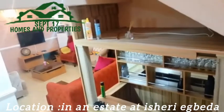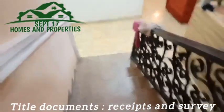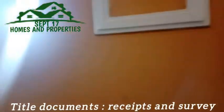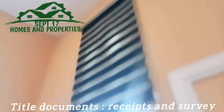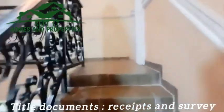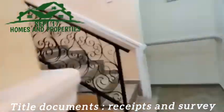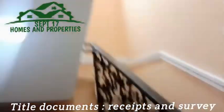This is the bar area. Then this is the stairs leading towards the other rooms. This is the first floor, and then you have another stairs leading to the penthouse floor.